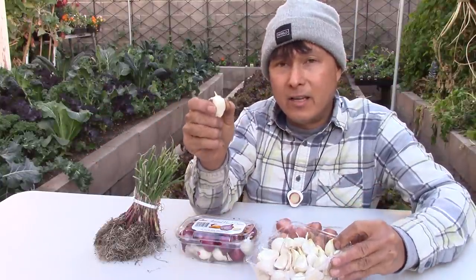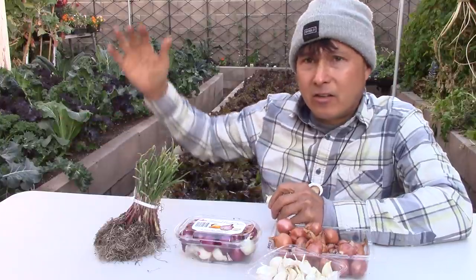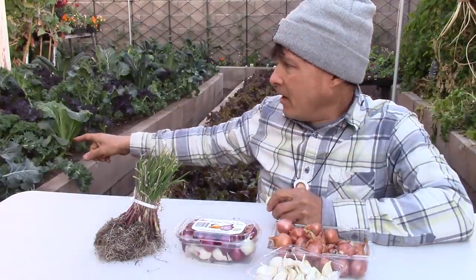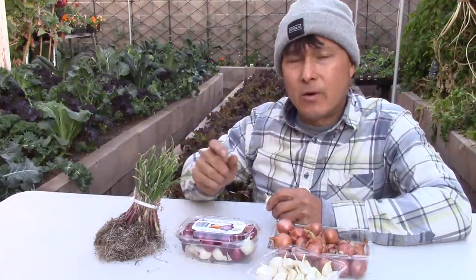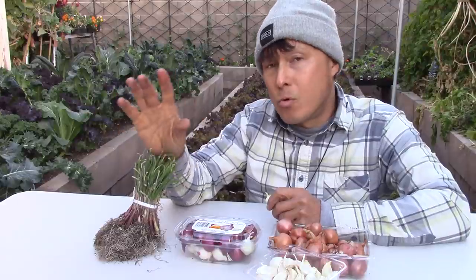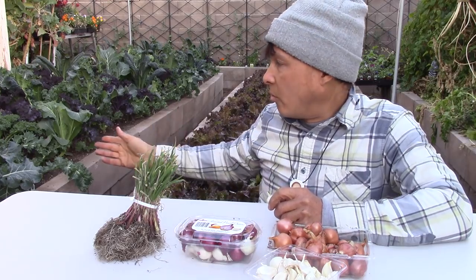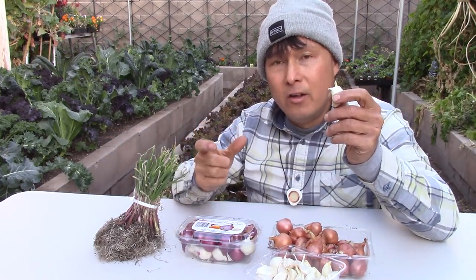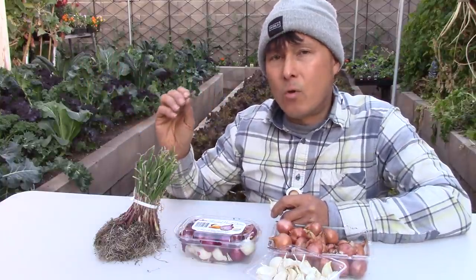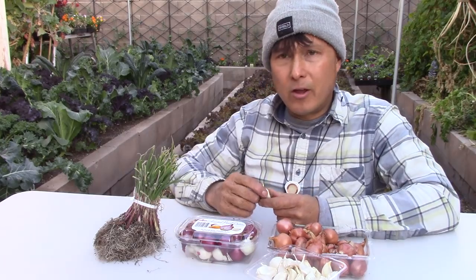A lot of you might think the garlics are being shaded out by the kales, and that's true to some extent. But my goal is actually the garlic greens, which are more nutritious than the garlic cloves. I'm growing those for the greens, and if they should make full garlic heads at the end of the season, hey, that's a bonus — but I really want the leaves, which are way more nutritious than simply the bulbs most people eat.